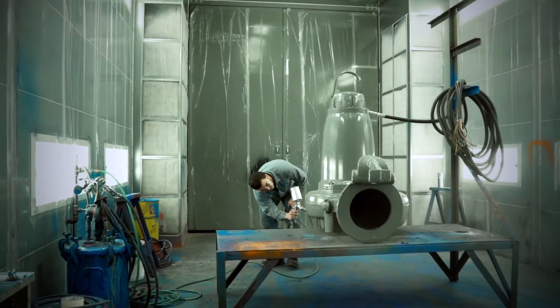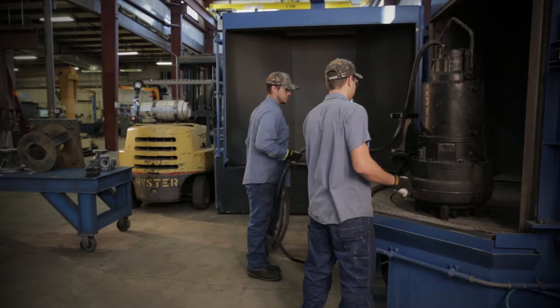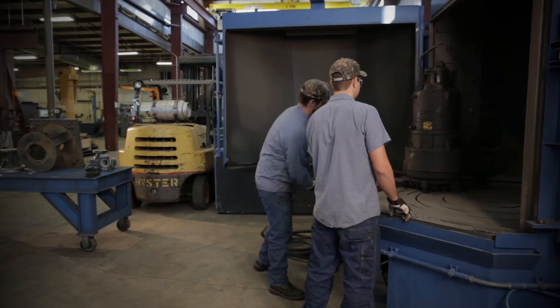Before your equipment is put through our massive environmentally friendly paint booth for a fresh coat, we make sure your equipment is rebuilt to factory new standards and tolerances.